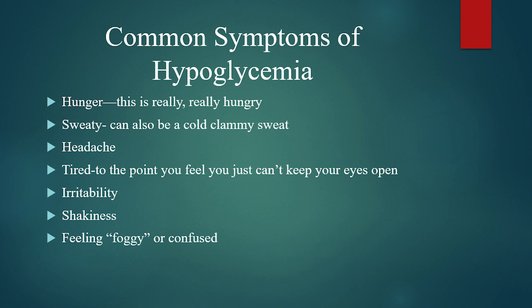Irritability, because the feelings of low blood sugar just make everybody feel that way. There's shakiness where you feel like you can't really grab a hold of things quite right. And then there's a feeling of foggy-headedness or just a little confused. Those feelings of foggy-headedness and confusion tend to come a little late in the game — the lower your blood sugar is getting, the more of those symptoms you're probably going to feel.